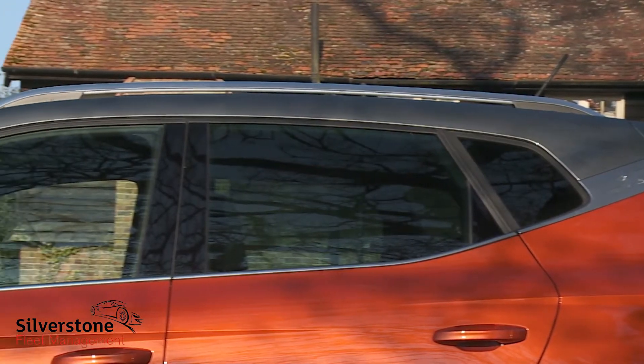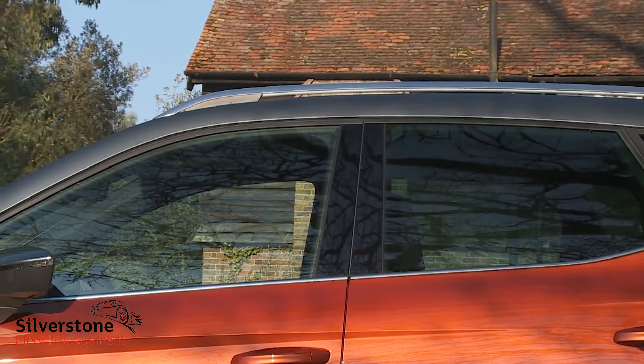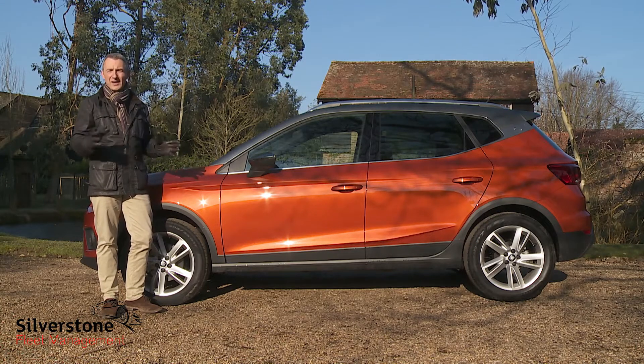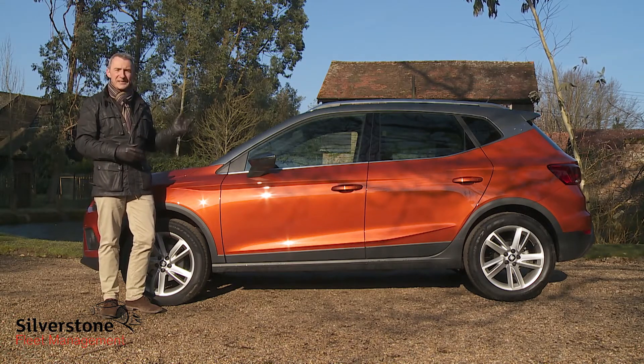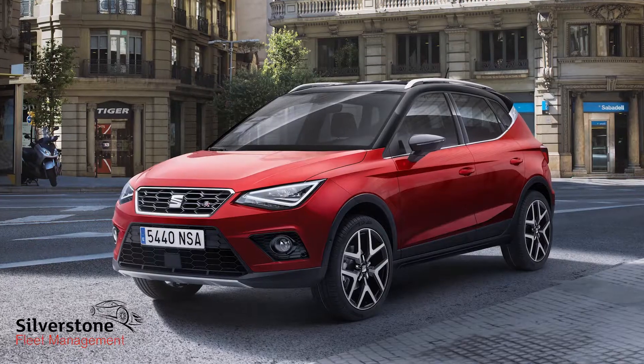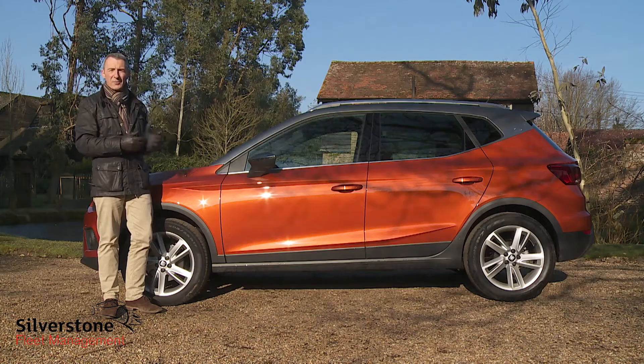Most obviously there's this contrast-coloured roof. While other makers in this sector have merely dabbled with that concept, Seat has wholeheartedly embraced it, standardising that feature for those who want it and offering customers orange, black, or — as in this case — grey colour options.